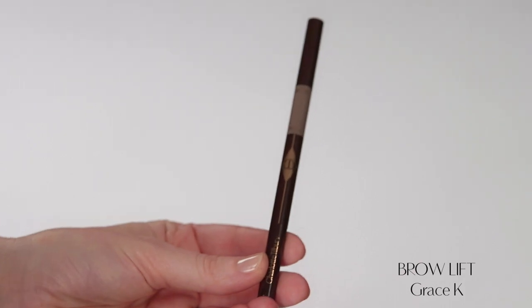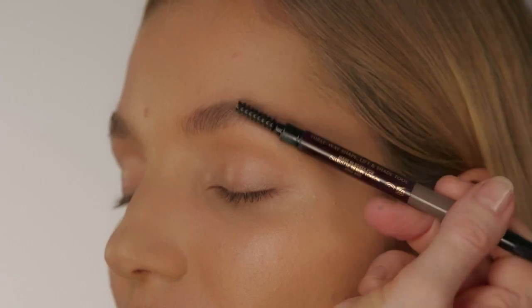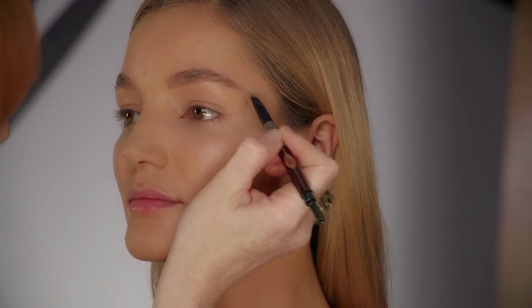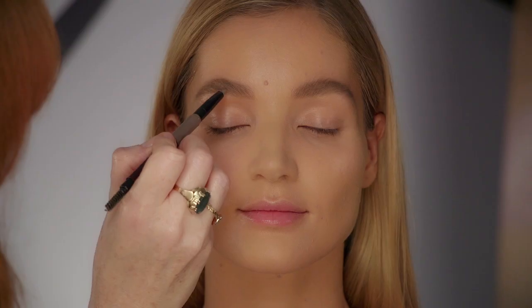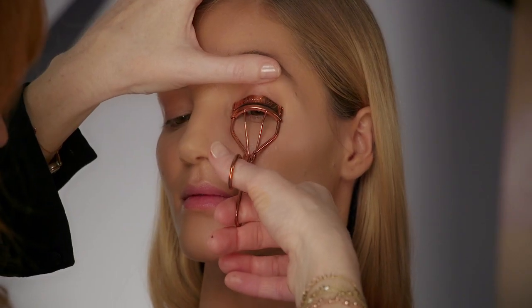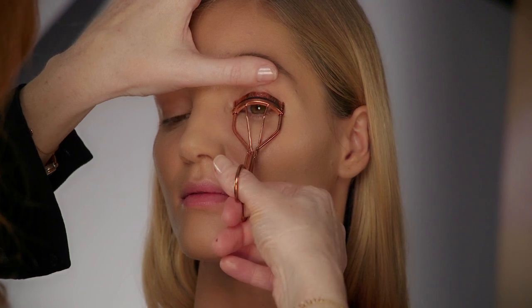I'm creating gorgeous full brows for my Miss Kensington look using my brow lift in Grace K — brush up the brows and then fill them in using my specially designed pen that mimics the natural shape of your brows for perfect and easy application. For sensational 60s lashes, use my rose gold life-changing lash curlers. Clamp the lashes tightly at the root for five to ten seconds.